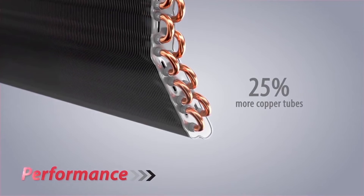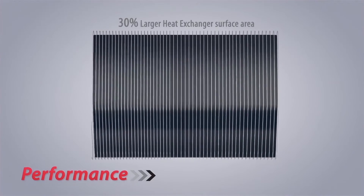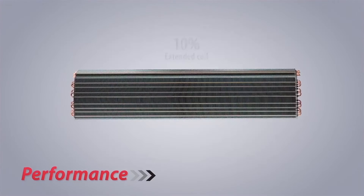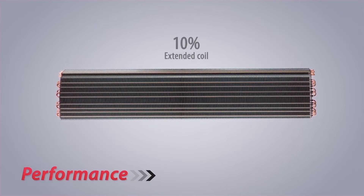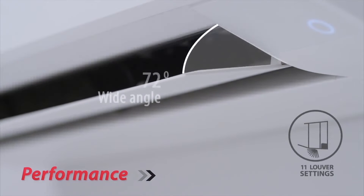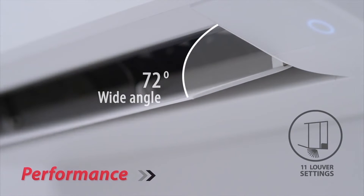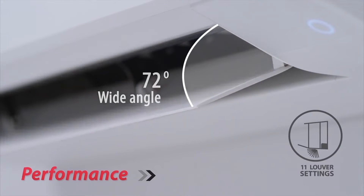cooling as desired. Smaller diameter copper tubes increase the number of tubes by 25%, thereby enlarging 30% of the heat exchanger surface area. Wide-angle, 11-step louvers allow you to adjust airflow direction individually and precisely to your position,